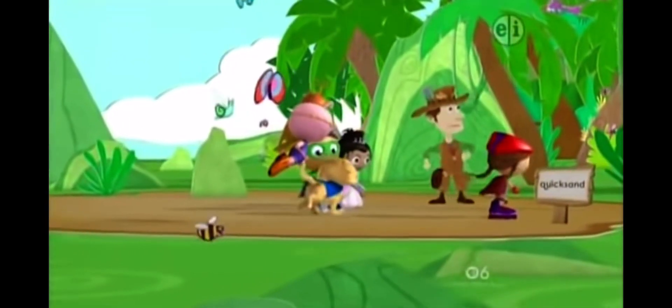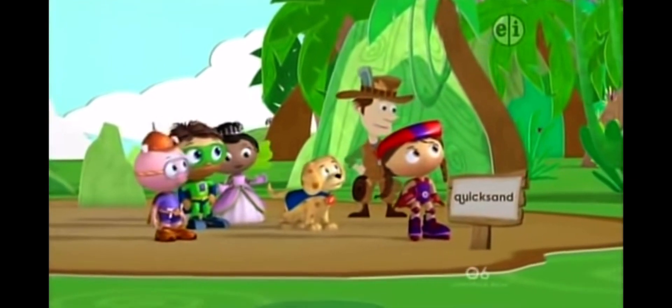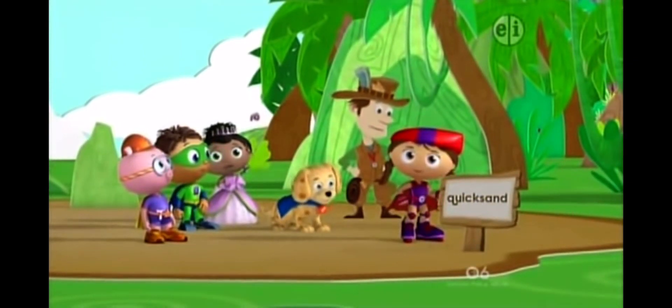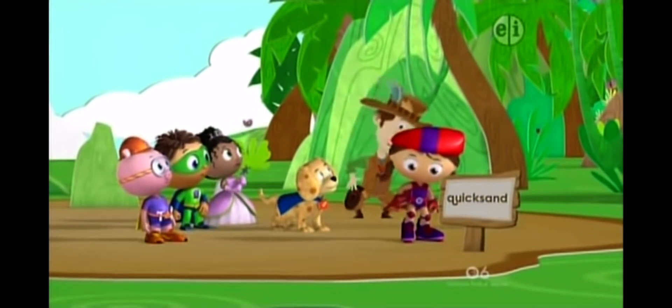Woof! That must be the jungle! It's on the other side of this... this... quicksand. Wait a minute. What is quicksand?